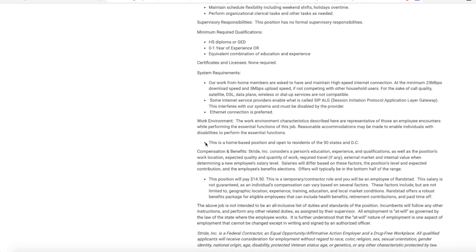This is a home-based position open to residents of all 50 states and DC, so unfortunately for international viewers this is United States only. There are no state restrictions within the US, which is rare — California is usually excluded from a lot of work from home positions, possibly due to high state taxes or specific laws, but this position hires in all 50 states plus DC. They do pay $14.50 an hour.